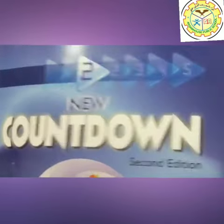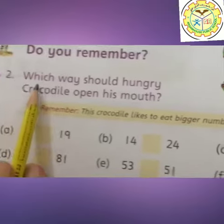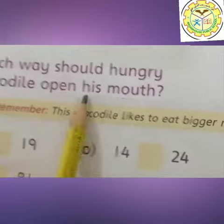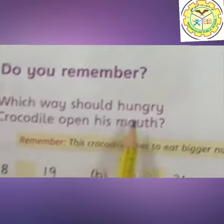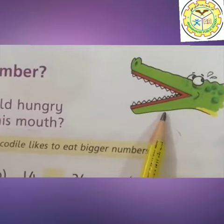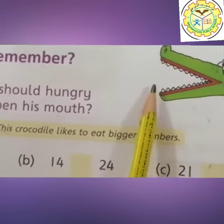Open your page number 2. Look at the students. At page number 2, question number 2 is: which way should hungry crocodile open his mouth? See the picture. Here is the crocodile — you can see easily, crocodile opens his mouth to eat the bigger number.